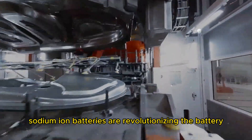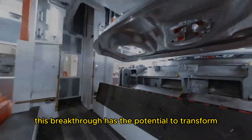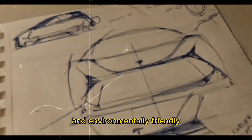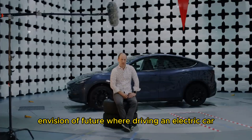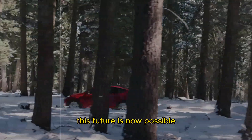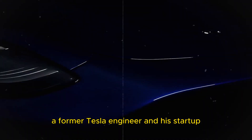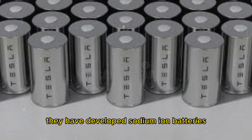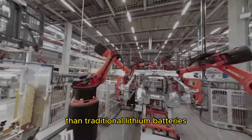Sodium-ion batteries are revolutionizing the battery and electric vehicle industries. This breakthrough has the potential to transform the electric car market by making vehicles more cost-effective and environmentally friendly. This future is now possible due to the innovative efforts of Spencer Gore, a former Tesla engineer, and his startup, Bedrock Materials, who have developed sodium-ion batteries that offer excellent performance at a significantly lower cost than traditional lithium batteries.